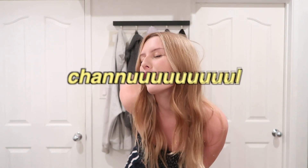Hey guys, welcome back to my channel. If you're new here, I'm Cleo and welcome.